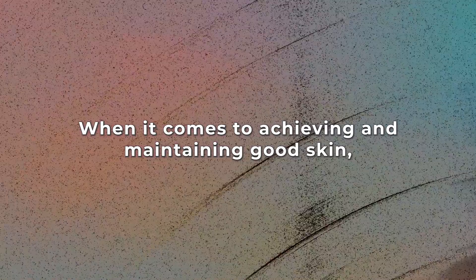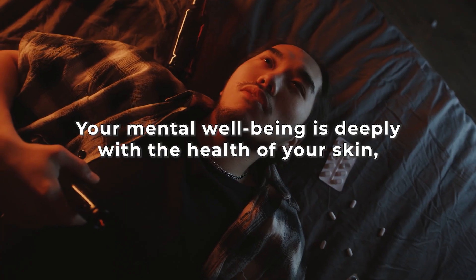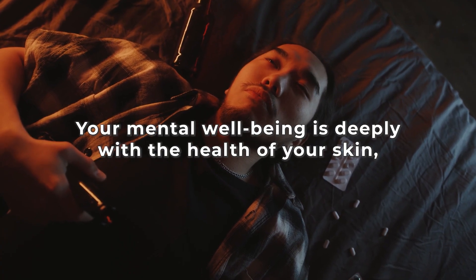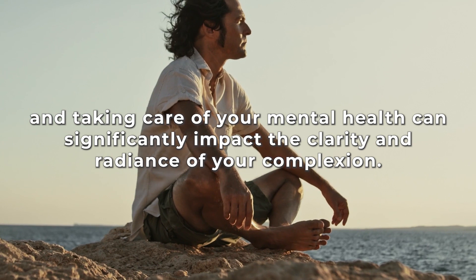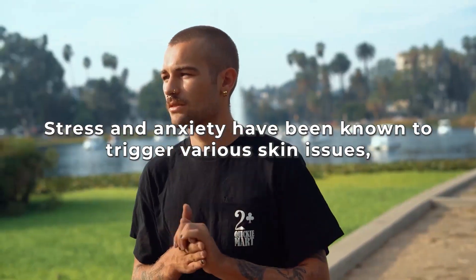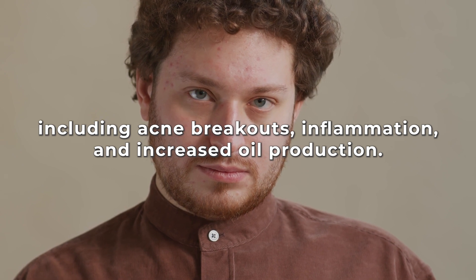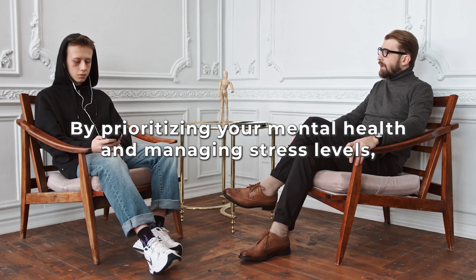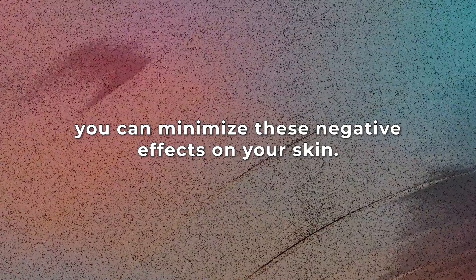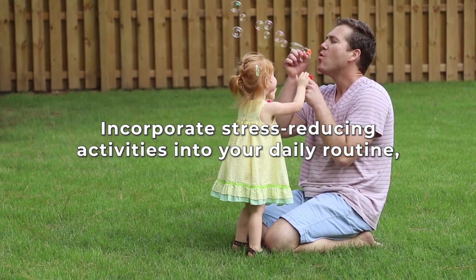Step 5: Mental Health. When it comes to achieving and maintaining good skin, it's important to recognize the crucial role that mental health plays. Your mental well-being is deeply connected to the health of your skin, and taking care of your mental health can significantly impact the clarity and radiance of your complexion. Stress and anxiety have been known to trigger various skin issues, including acne breakouts, inflammation, and increased oil production. By prioritizing your mental health and managing stress levels, you can minimize these negative effects on your skin.